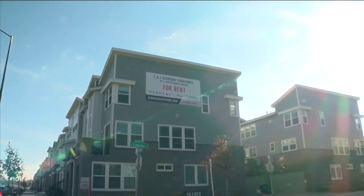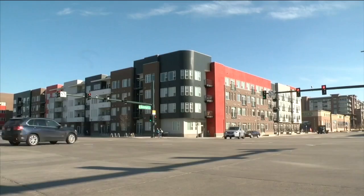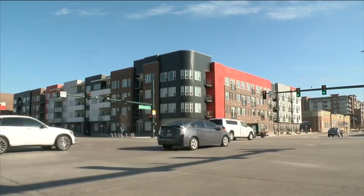Carberry said typically we see rent prices go up in the summer, a more desirable time to move, and come down in the winter, and that trend continued this year, but the pandemic did cause some changes.